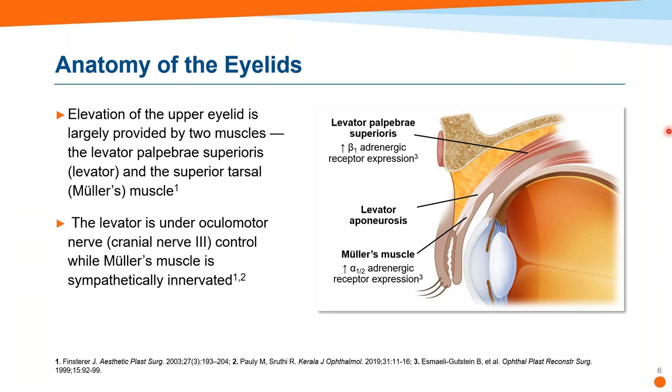We want to review the anatomy a little bit, because to understand lid function and changes in lid position, it's helpful to review the anatomy. The elevation of the upper eyelid is largely provided by two muscles: the levator palpebrae superioris — the levator — and Mueller's muscle, also known as the superior tarsal muscle. The levator originates from the lesser wing of the sphenoid bone, traverses the orbit through the orbital septum, and becomes a fibrous aponeurosis with finger-like interdigitations inserting onto the anterior aspect of the tarsal plate. The levator is innervated by the ocular motor nerve — cranial nerve 3 — and its contraction provides the majority of upper eyelid elevation.